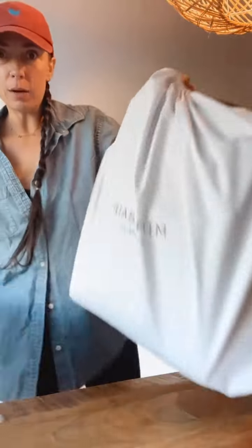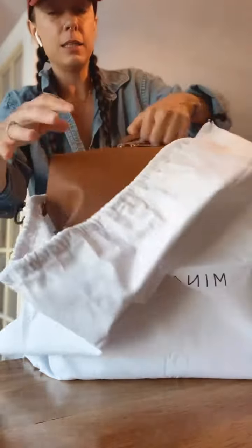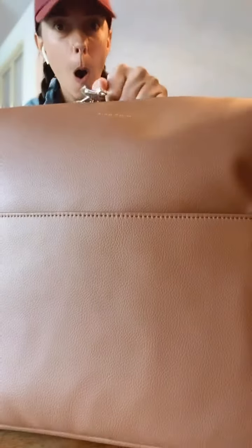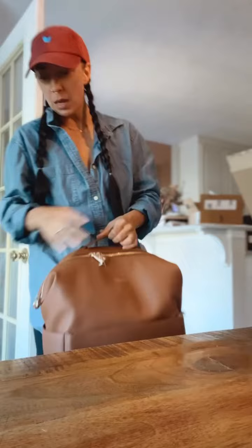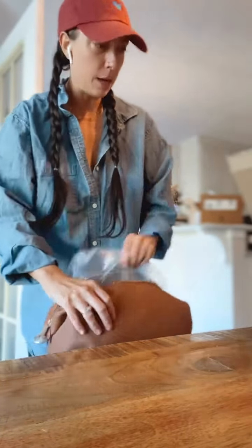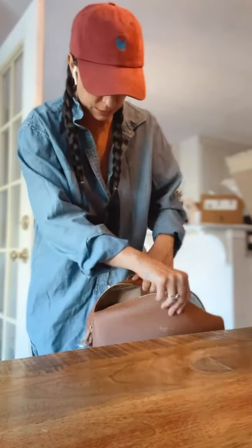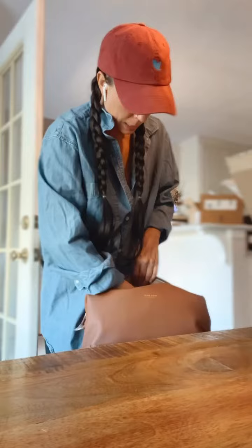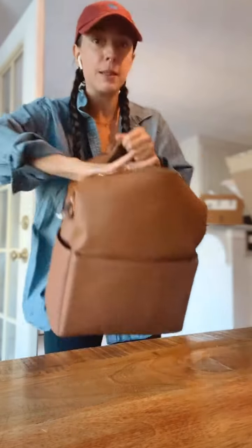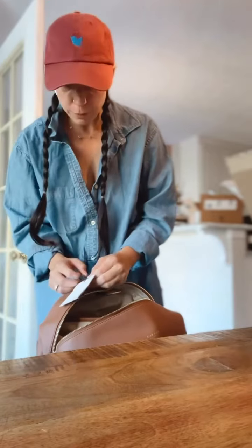Nina Bae, the company that I got my diaper bag with, sent me a backpack and I wanted to show you. Are you kidding? And so this can be used like a backpack slash diaper bag as well because it has tons of pockets like a diaper bag, and it has this big pocket in the back where I can put my laptop and stuff.